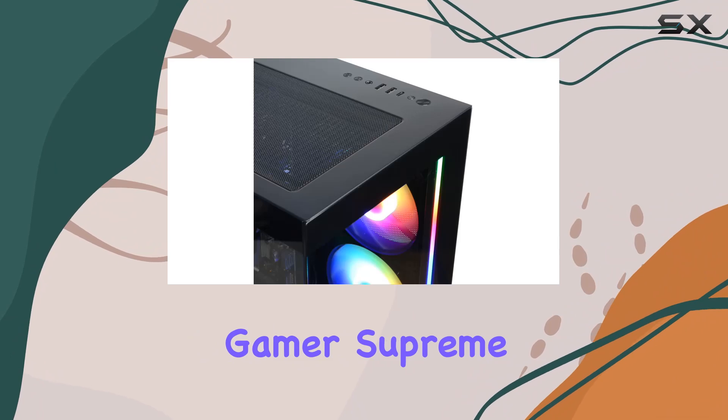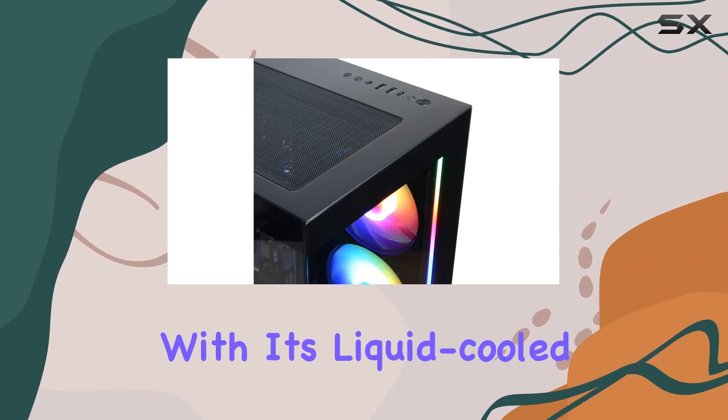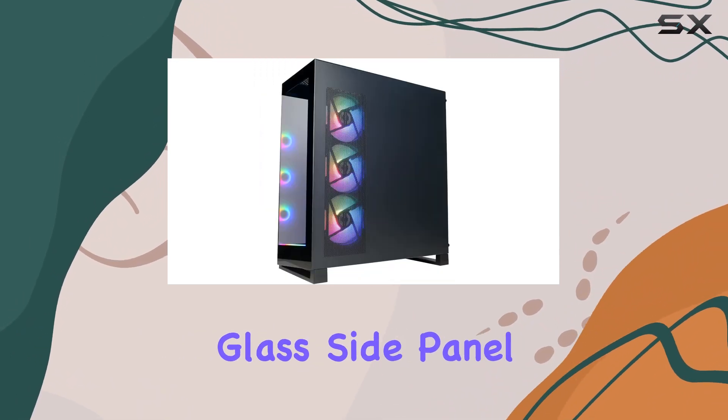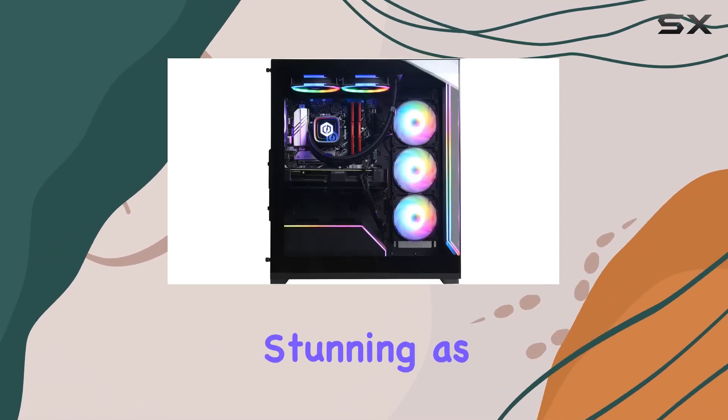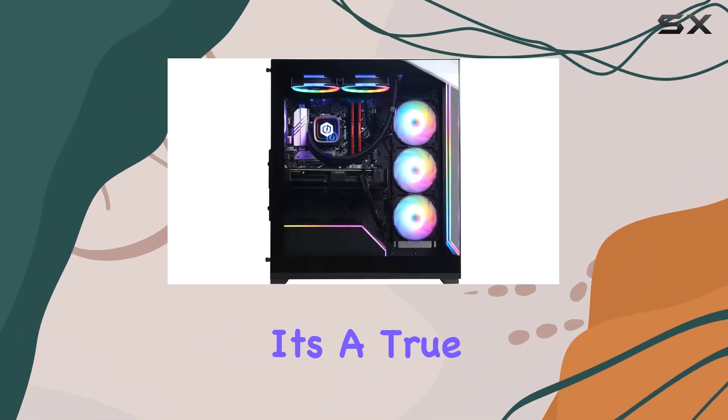Design-wise, the CyberPower PC Gamer Supreme doesn't disappoint. With its liquid-cooled CPU, tempered glass side panel, and customizable RGB lighting, it looks as stunning as it performs. It's a true showpiece for any gaming setup.